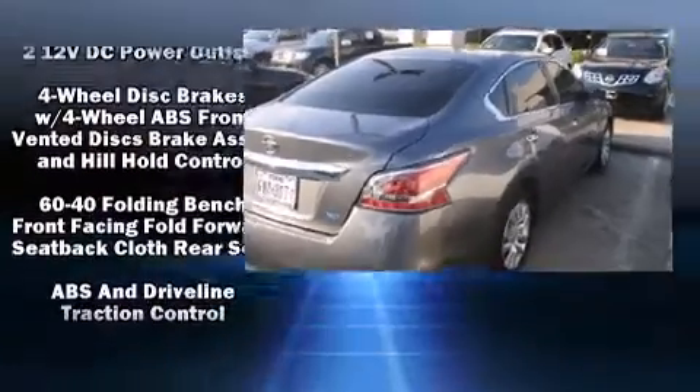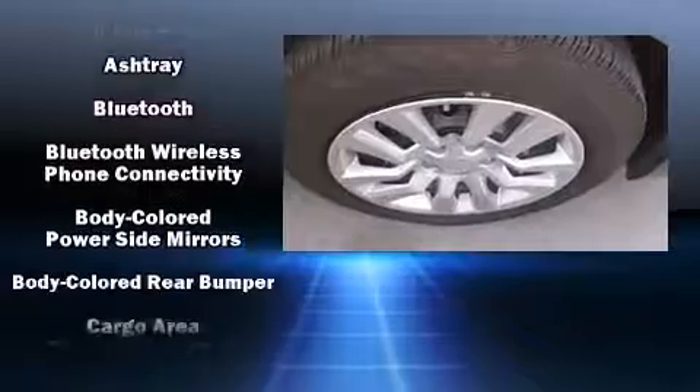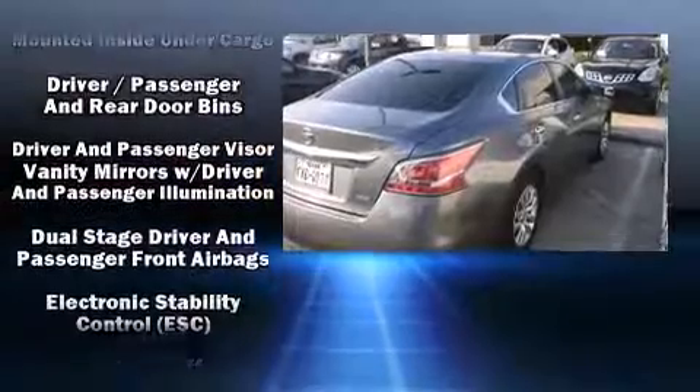Premium sound drives six speakers, providing you and your passengers a sensational audio experience. Various mechanical systems are monitored by electronic stability control, keeping you on your intended path.